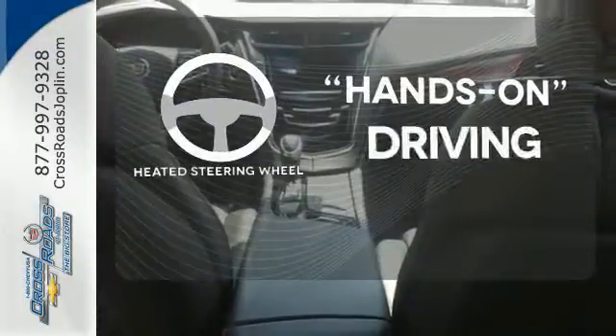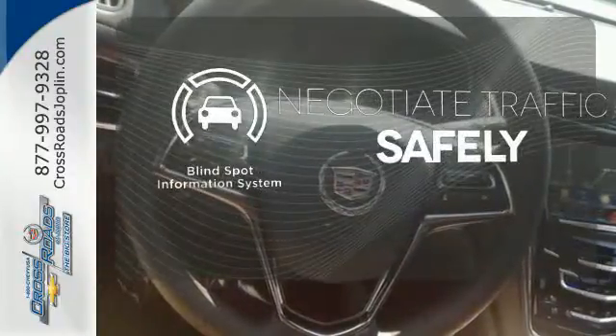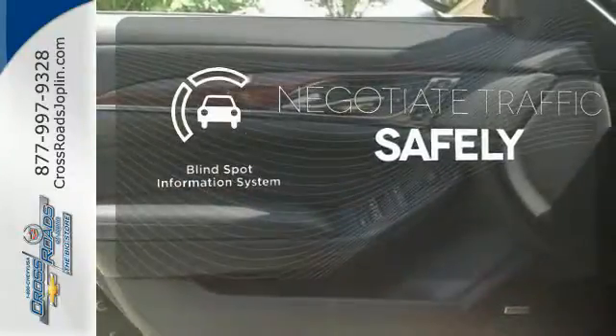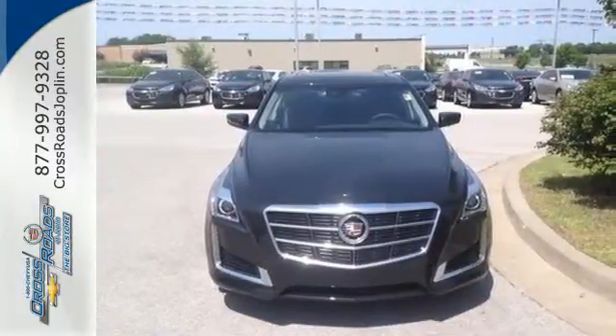You'll want to keep both hands on the heated steering wheel. Safety comes from being aware of your surroundings, and for that, the blind spot indicator can't be beat. Are you up for the experience? Get behind the wheel today.